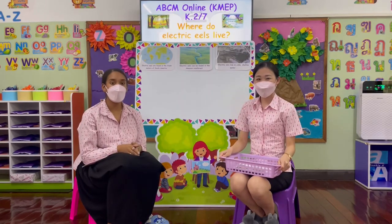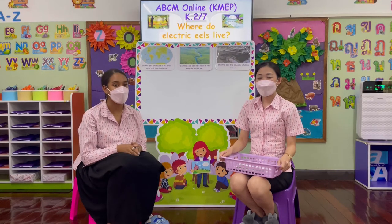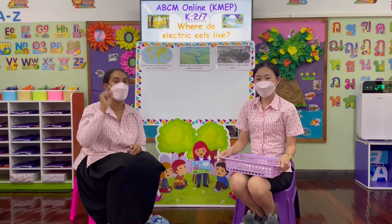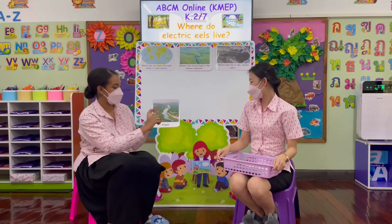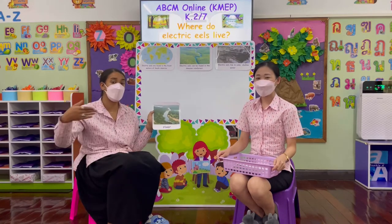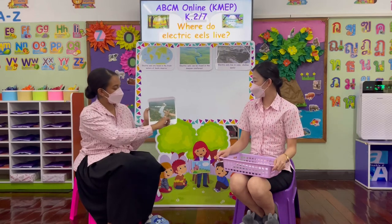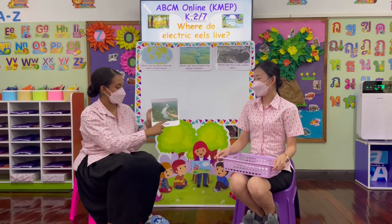Now we're going to look at some different places that electric eels like to live. Place number one: here we have a river. As you can see, the river is very, very long. It is a body of water that flows in between two sets of land. We call this a river.